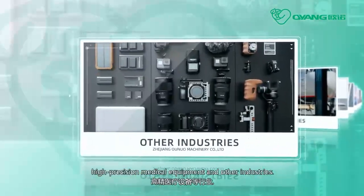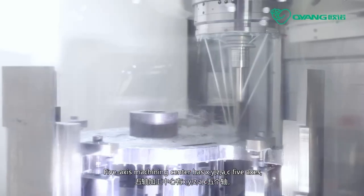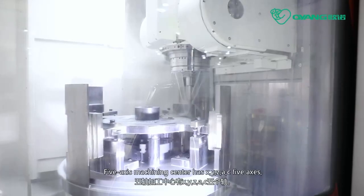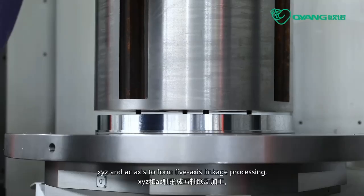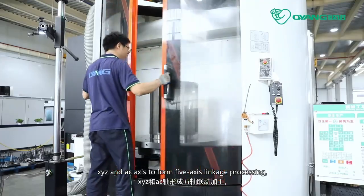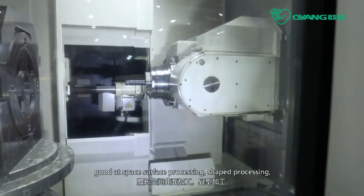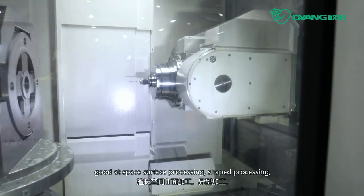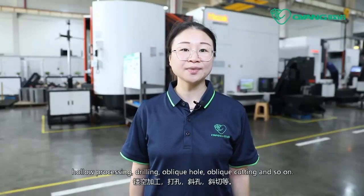and other industries. The 5-axis machining center has X, Y, Z, A, and C axes, forming 5-axis linkage processing — good for base surface processing, shape processing, color processing, drilling, oblique hole, oblique cutting, and so on.